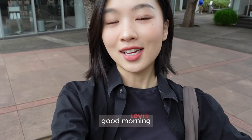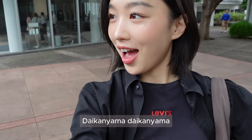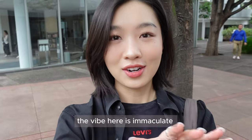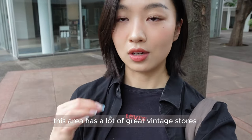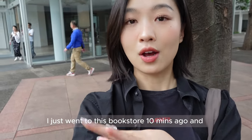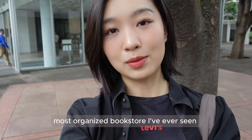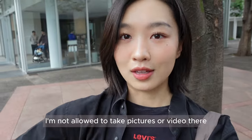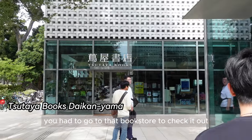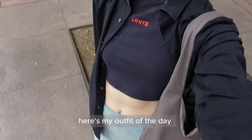Good morning! Today we're doing a morning walk in the Daikanhama area. I really like it here — the vibe is immaculate. This area has a lot of great vintage stores, cafes, and bookstores. I just went to this bookstore 10 minutes ago and almost cried — it's the cleanest, most organized bookstore I've ever seen. Of course I'm not allowed to take pictures or video there, but if you're visiting this area you have to check it out. Right now we're just going to get some food.